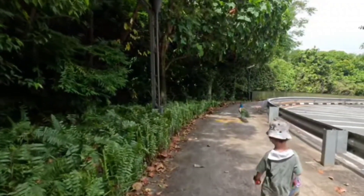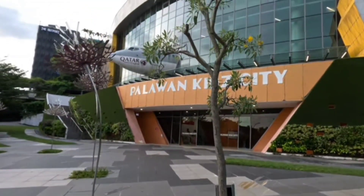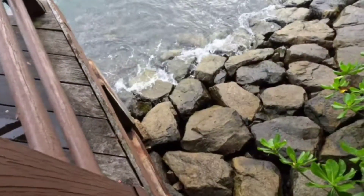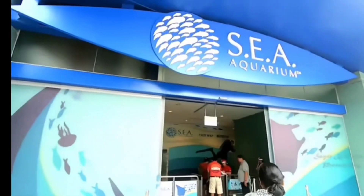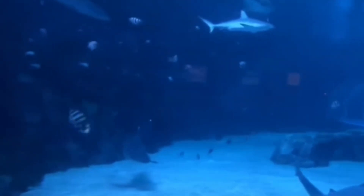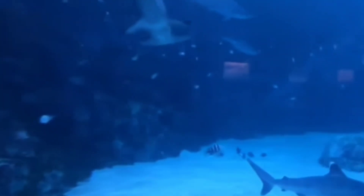After Universal Studios, take the monorail to the Sentosa beaches, relax, and do some beach hopping. There are three beaches, all man-made, with shacks where you can enjoy food. If you finish Universal Studios early around 3 PM, you can visit the Sea Aquarium, which is the world's third largest and has over one lakh marine life — it's so relaxing and breathtaking.